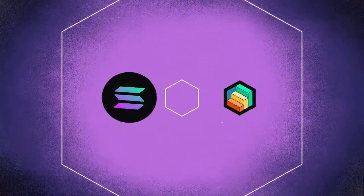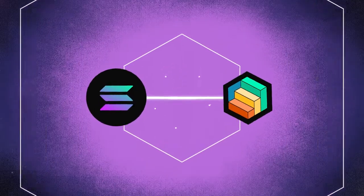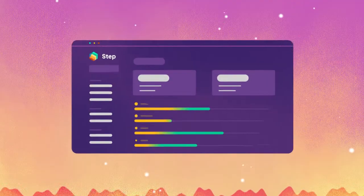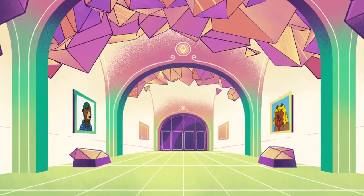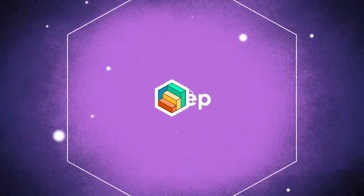Just connect your Solana wallet to the Step dashboard and let Web3 come alive. Our future is mobile and decentralized, and with Step, you can get a head start on the journey. Welcome to the future of finance.